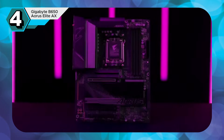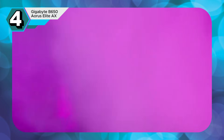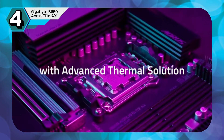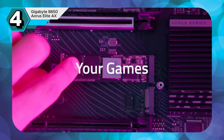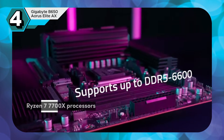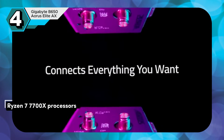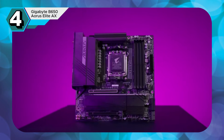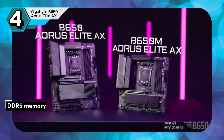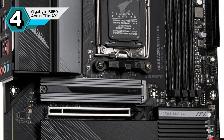The Gigabyte B650 Aorus Elite AX is a powerhouse motherboard that delivers exceptional performance and value. Its robust 14+2+1 phase power delivery system ensures stable power supply, making it ideal for high-end Ryzen 7 7700X processors. With three M.2 slots and four SATA 6GB ports, you have ample storage options. The support for DDR5 memory up to 6,600MHz ensures future-proof performance and seamless multitasking.